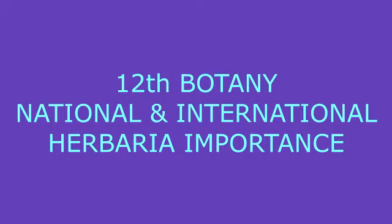The Herbarium of Royal Botanical Garden, Kew, London, England is the oldest and largest. More than 60 lakh specimens are maintained in it.